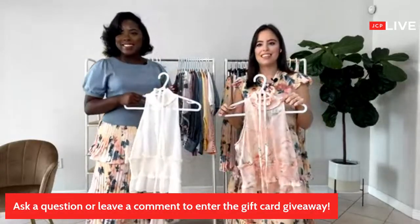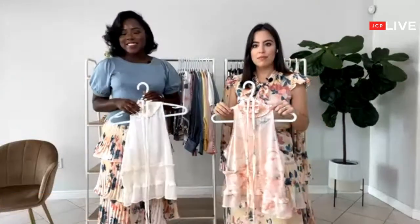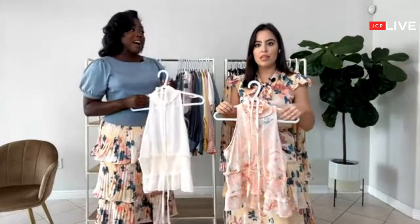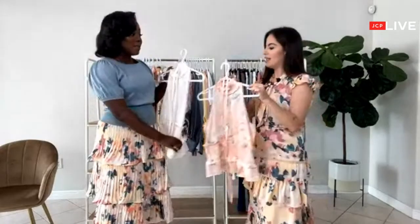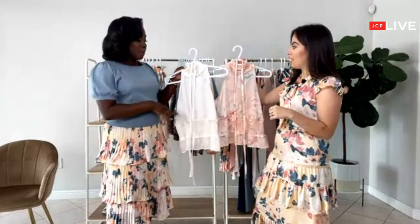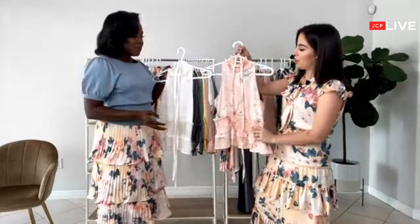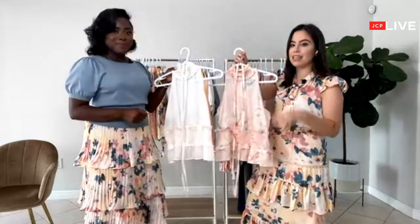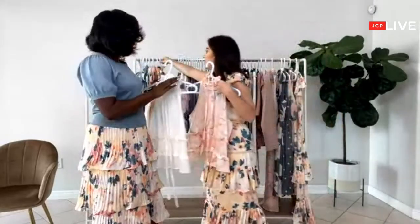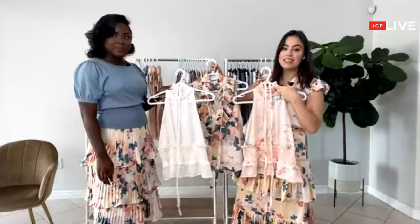We have a question from Wanda: could this be worn to a summer wedding? I believe so — yes, I think it would look gorgeous. We're going to share a skirt that would look really perfect with it. It's very easy going and lightweight. Especially for an outdoor wedding, I think this will look gorgeous. Even any one of these three tops would look awesome with a nice skirt for a wedding.